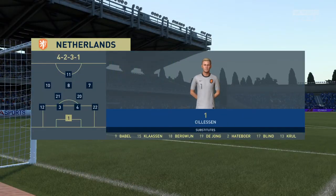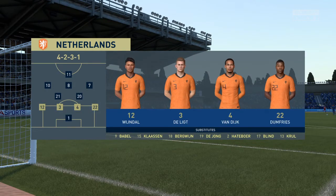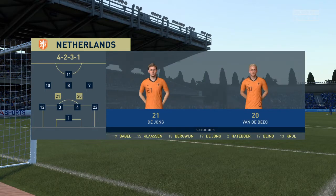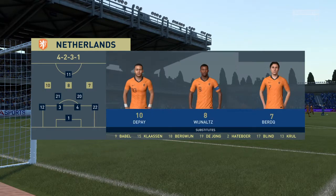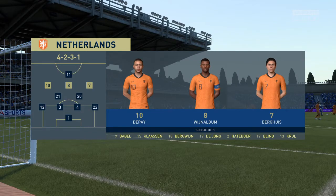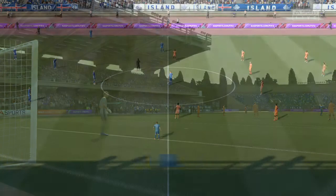Let's have a look at the initial 11 for the visitors and this is a formation most people in the game are very familiar with nowadays. Yeah, most coaches are adopting this formation. What it does give you is two holding players in front of the back four to protect them, but it also gives you three supporting players to that central striker.